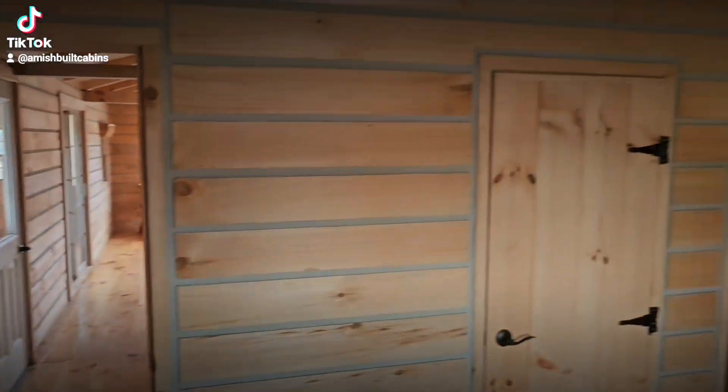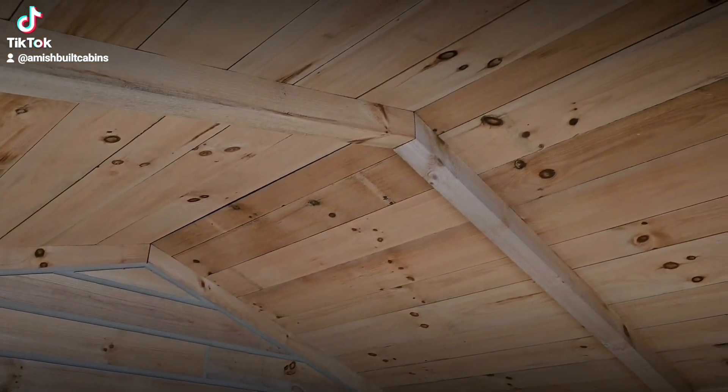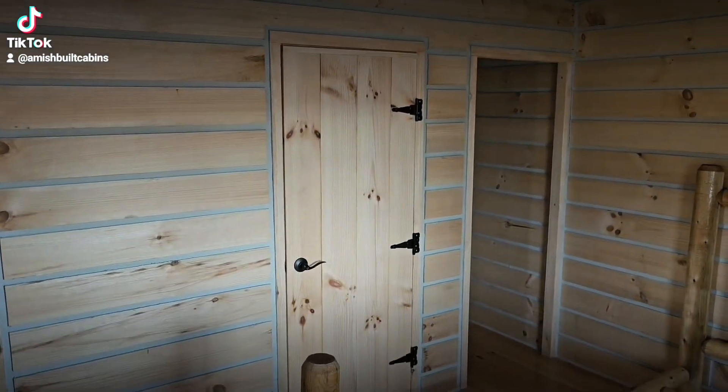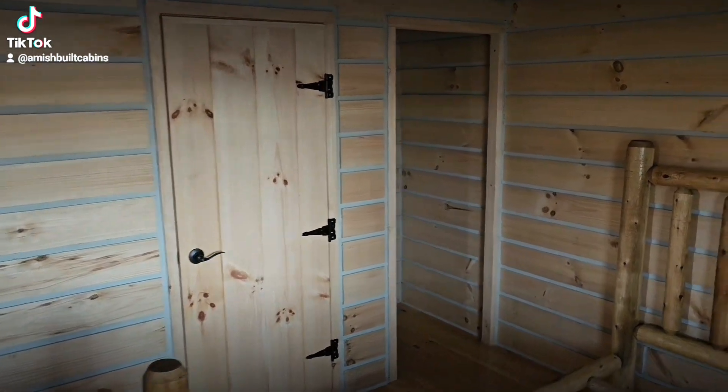These cabins are fully insulated underneath the wood panels. We use metal roofs — 26-gauge — on all our cabins because we want a roof system that lasts as long as the cabins do.